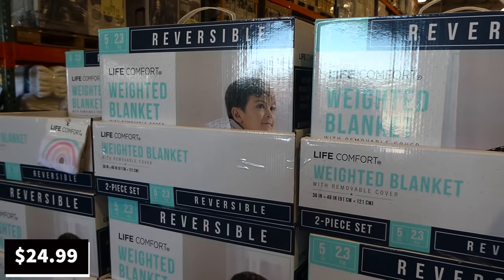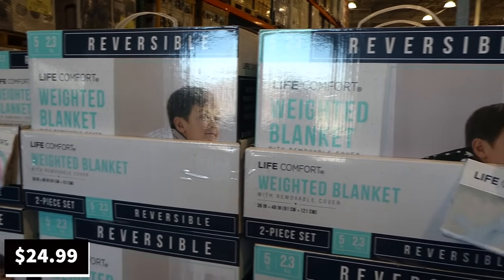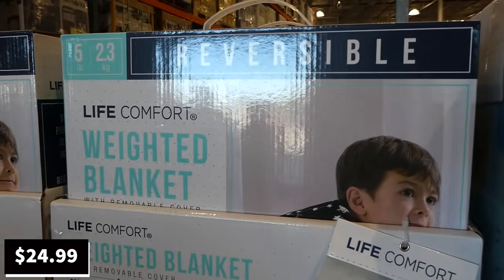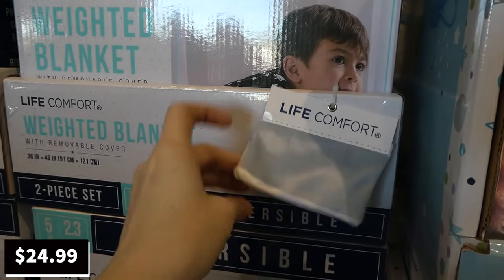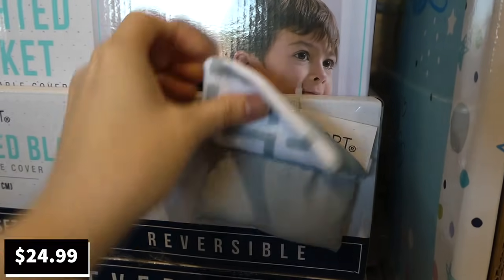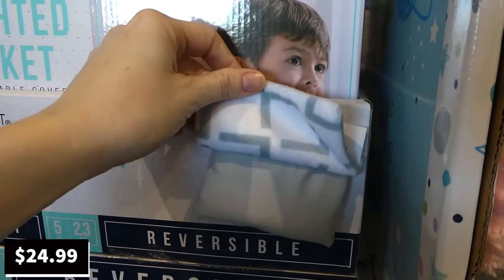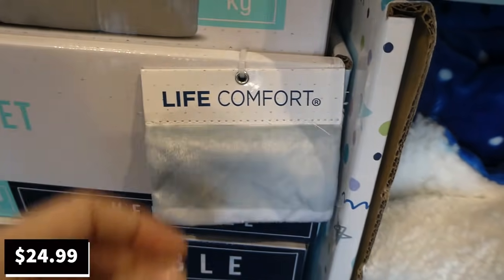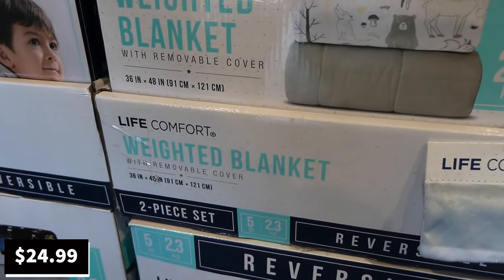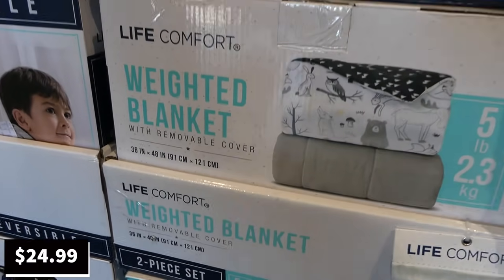The Life Comfort juvenile or child weighted blankets are on sale again. These are 91 centimeters to 121 centimeters and they are $15 off, down to $25 right now. They have different designs with weighted beads and fluff inside. It's a two-piece set and they're reversible with a removable cover.